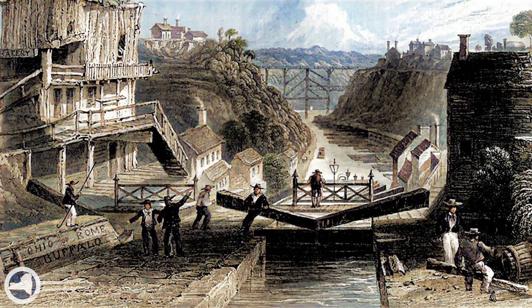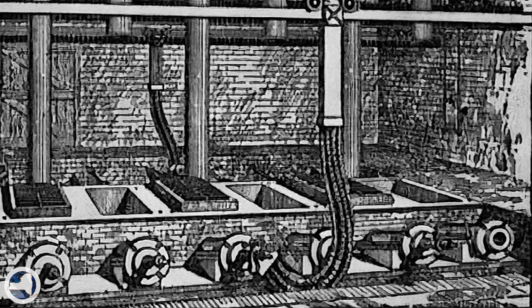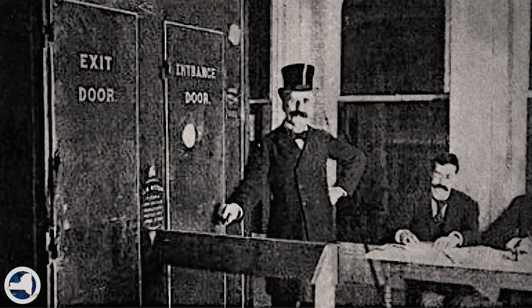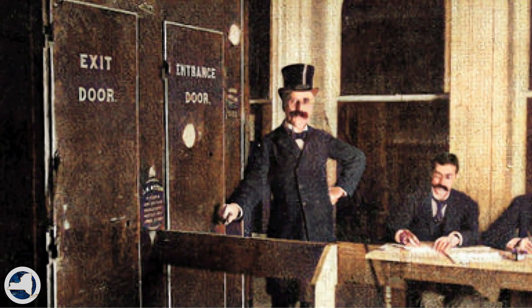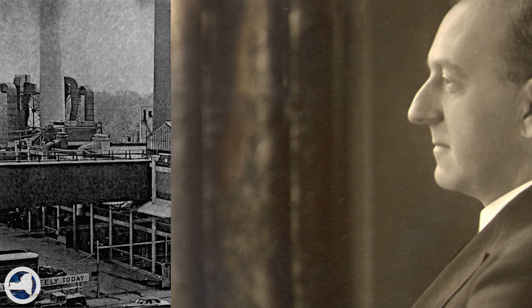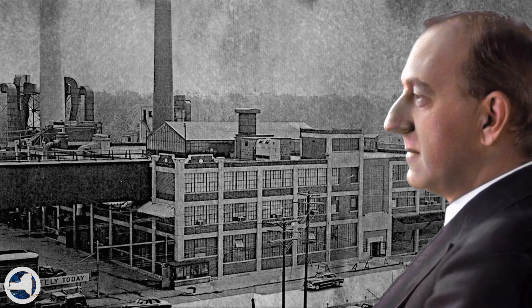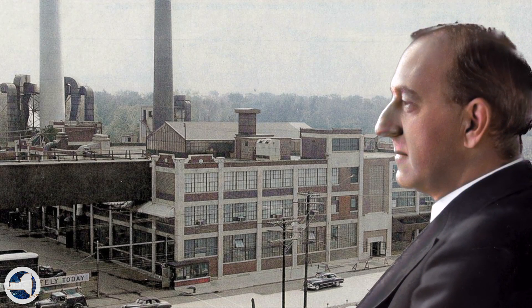Take aluminum — the world's first commercial smelting of aluminum was right here in Lockport. Lockport was also the first place in the world to use automatic voting machines, back in 1892. But we have to remember that it's about the people. You don't have innovation without innovators — people like Herbert Harrison, who invented the honeycomb radiator in the early 1900s for cooling early automobiles.